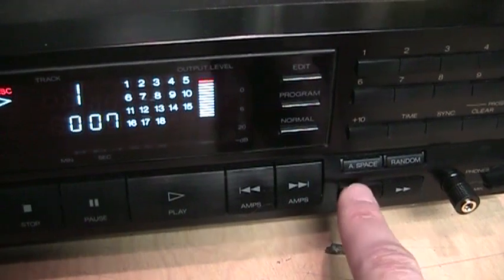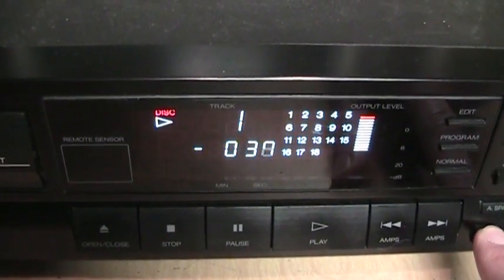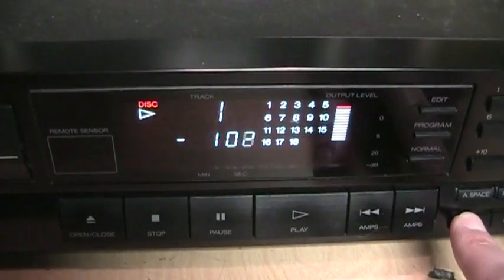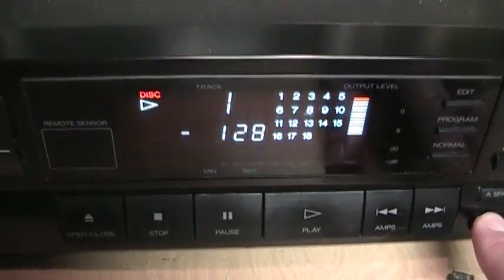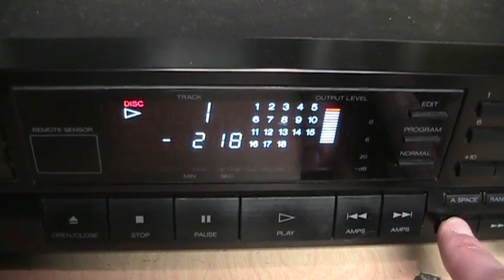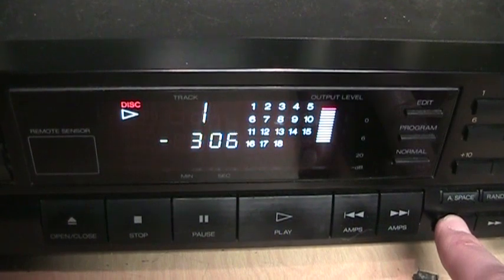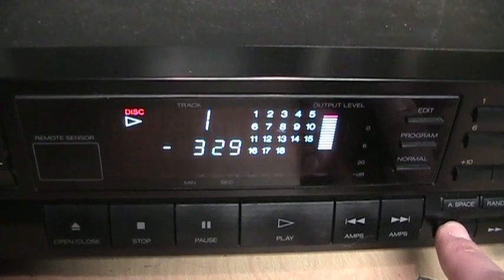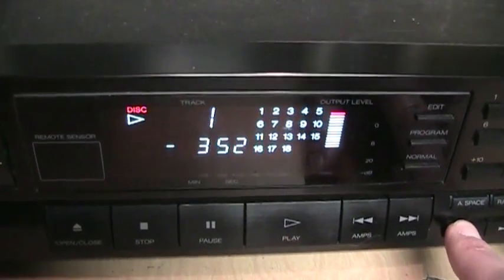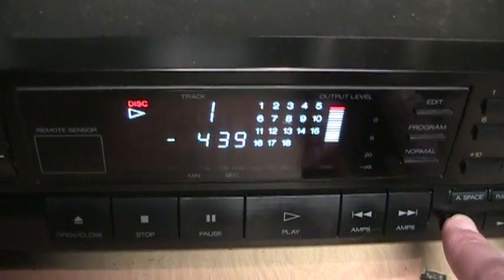What you have to do is use your reverse search button, and if you hold it down, you see it starts counting in negative numbers, because it's going before track one. So you have to keep holding this until about 4 minutes and 40-something seconds in reverse, and that's the actual beginning of the hidden track, which I'll play for you now.